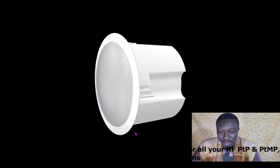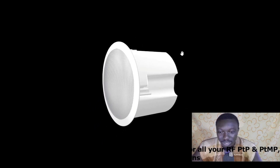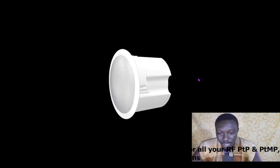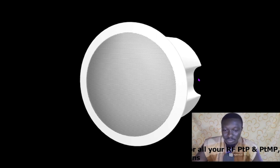This is how the device looks in real form — it's a very nice, compact device. This is the front view and the side view of it. When mounted in the ceiling, the front view is visible from outside — that is where the broadcast and talkback functions happen.